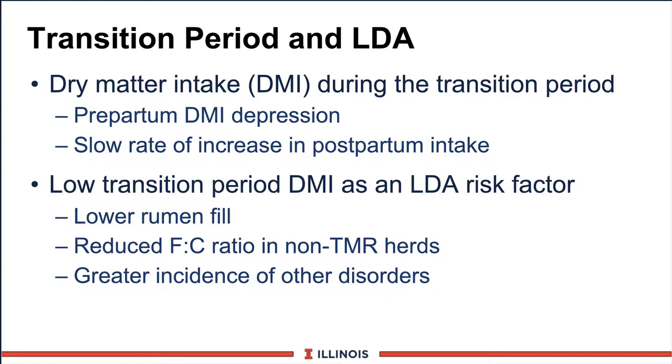Another risk factor is low transition period dry matter intake, also an LDA risk factor because there is less room and fill, less bulk. More about that later with straw. We can also sometimes see a reduction in forage consumption, especially in herds that do not have total mixed rations or if dry cows decide to sort the feed. And of course, there are other risk factors associated with the transition time period.